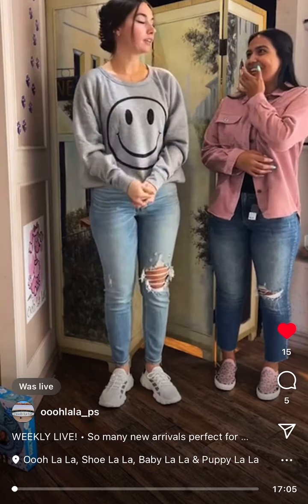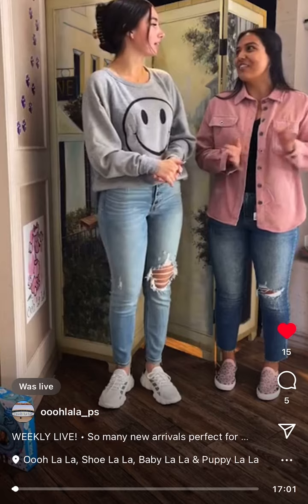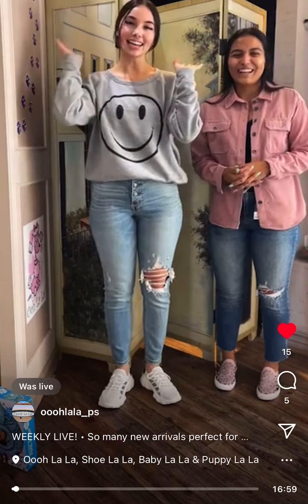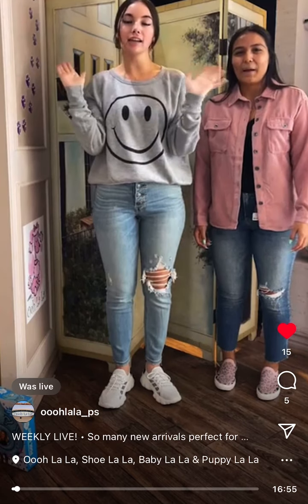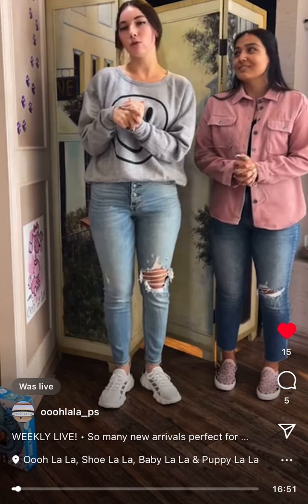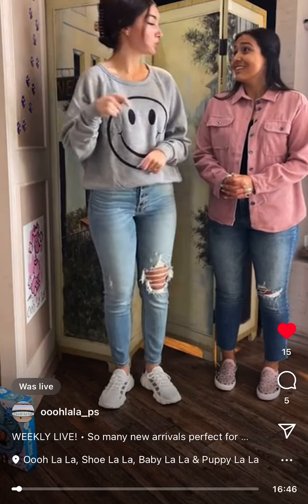I feel like it's just Saturday. I feel like Thursday. Really? Yeah. I know, it's Friday, right? That's right, it's Friday. Happy Friday! We are live! Gonna go over some cozy, comfy, amazing new arrivals. So let's get it started!